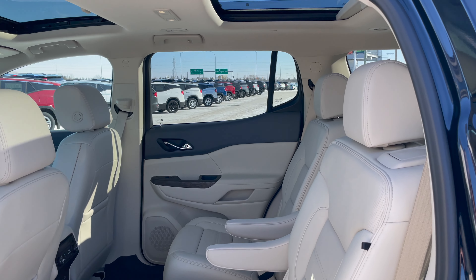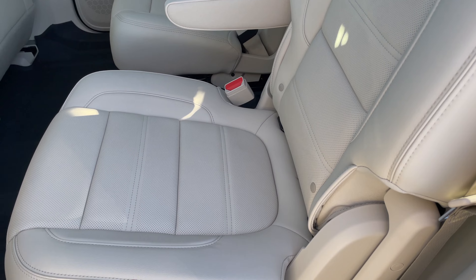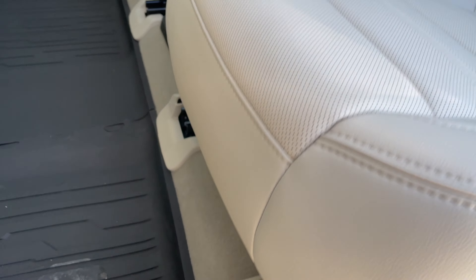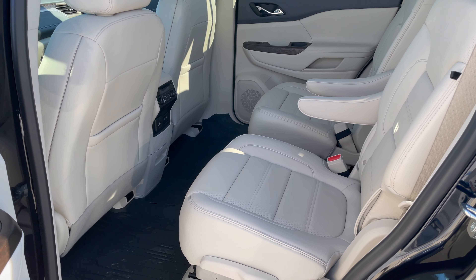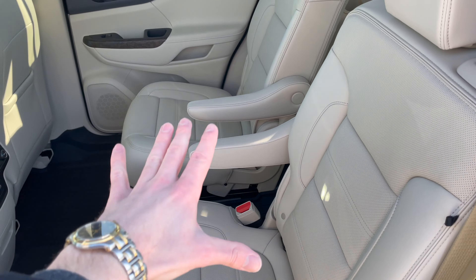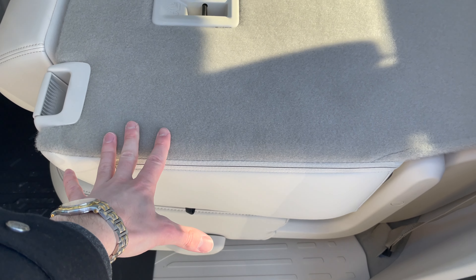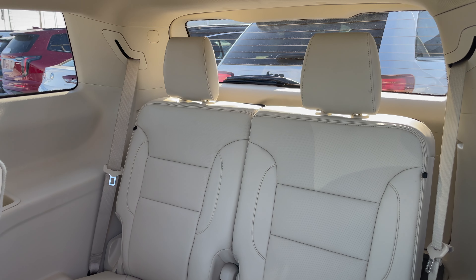The second-row captain's chairs are perhaps one of the most comfortable seats — you've got perforated leather seats which are heated on the second row. These are fully adjustable; there's a tab just underneath that lets you slide them forward or backward, giving your second-row passengers more leg room. For getting into the third row, you can step through the center aisle, or pull the pull tab forward to drop the seats down flat and gain easy access into the third row.